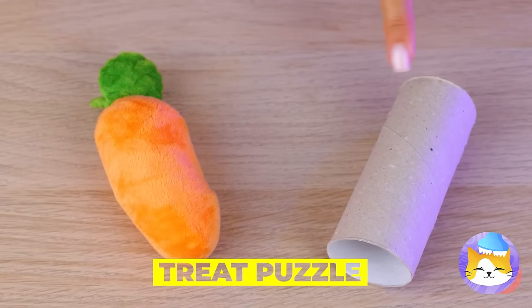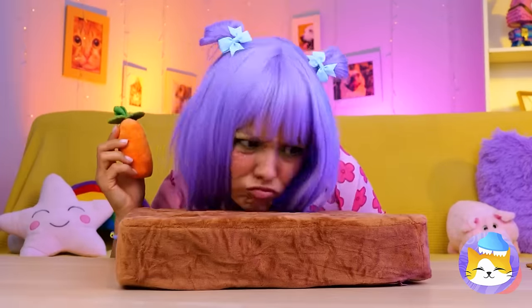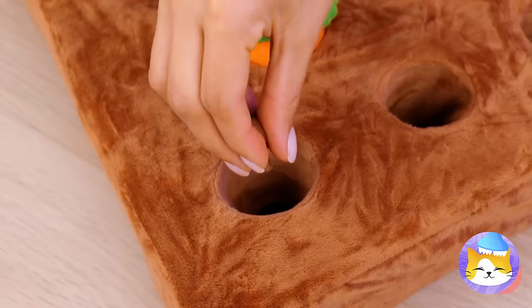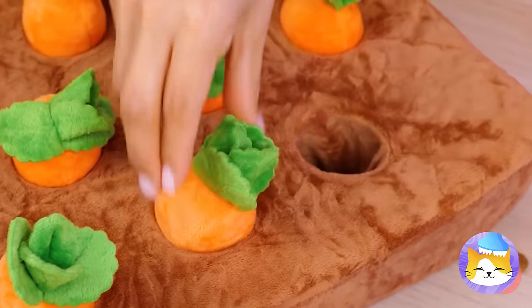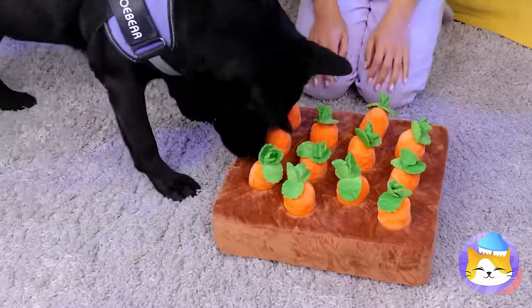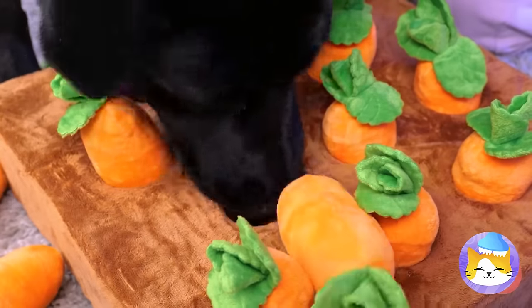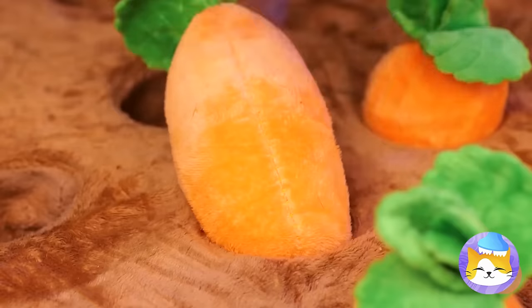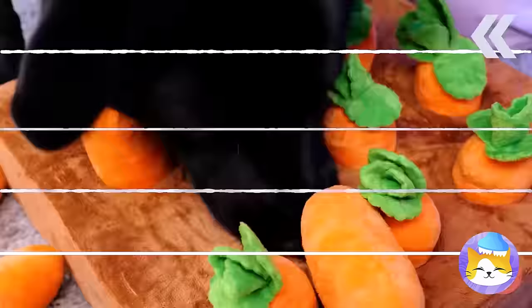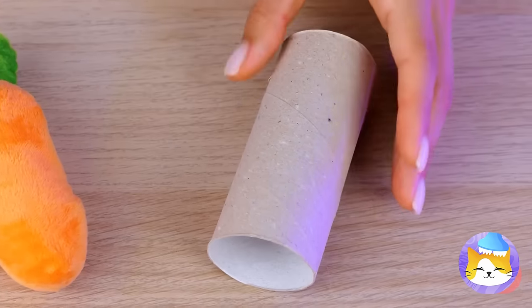Pets don't do that whole 'don't play with your food' thing. Take this toy garden, bury some treats, plop in some carrots — sort of reverse gardening. Come on, Scoob, put that snout to work. After all, what dog doesn't like to dig? Carrots are really more of a rabbit thing.